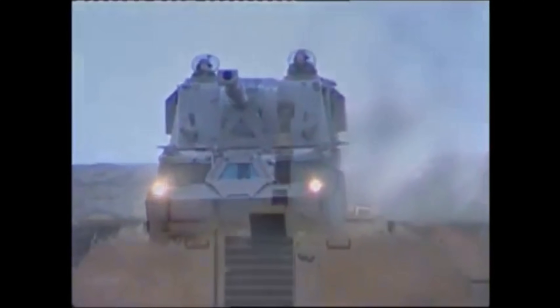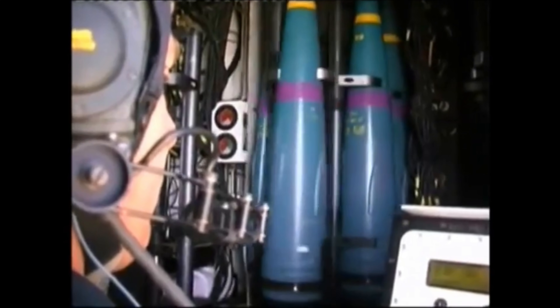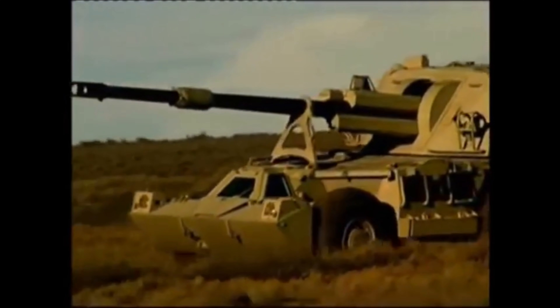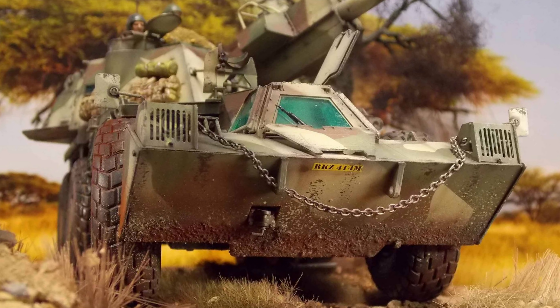During the South African Border War, the G6 proved more than capable of inflicting heavy losses. The G5 was designed with a secondary direct anti-tank role in mind, capable of defeating any composite-armored MBT of the time, and the same is true for the G6 — it came as a nasty surprise to the FAPLA, dominating the battle space by outshooting, outranging, and outmaneuvering enemy artillery. The wheeled configuration granted the G6 operational mobility without requiring heavy transport trains, in line with the SADF doctrine of mobile warfare. The vehicle uses a central tire inflation system controlling six run-flat radial tires.